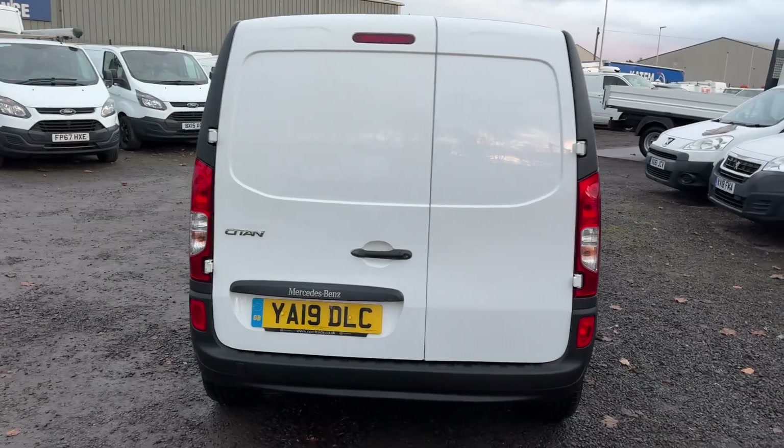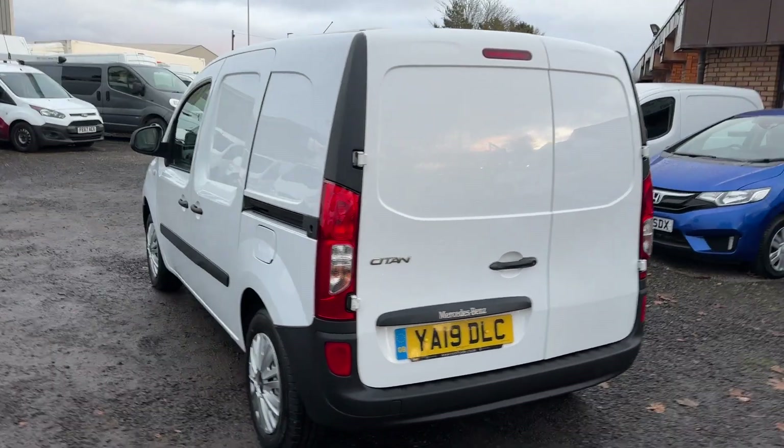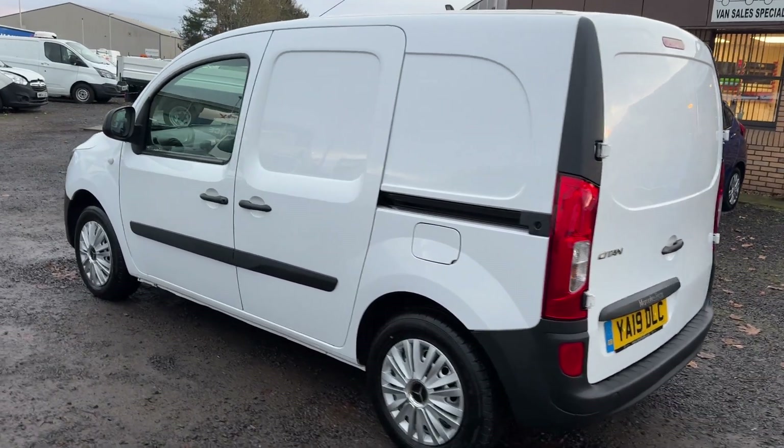It really is in terrific condition. MOT'd away until August 2024, and it's just had a fresh service as well.